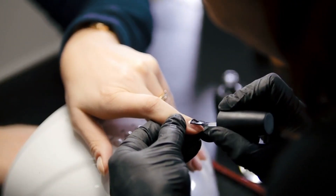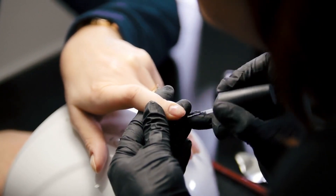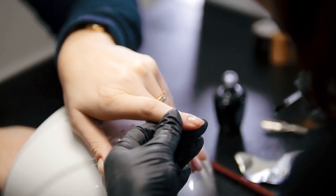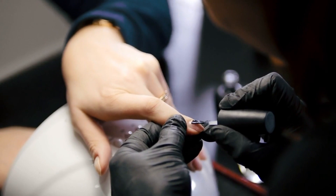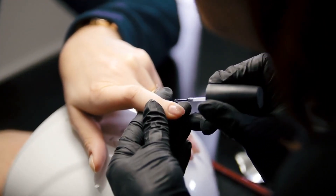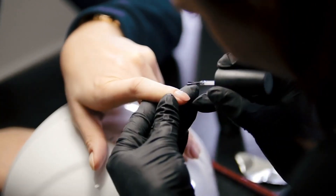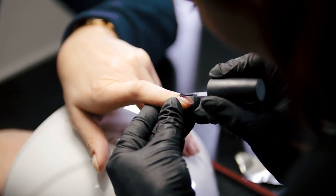Pricing is always a consideration, but it's important to balance cost with quality. While you might be tempted to go for the cheapest option, remember that you often get what you pay for. Compare prices across different salons and see if they offer any packages or loyalty programs. A slightly higher price for superior service and hygiene is often worth the investment.